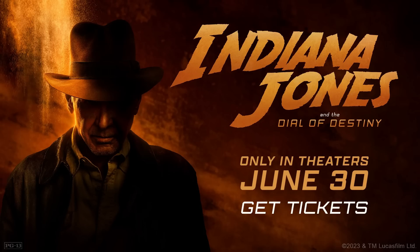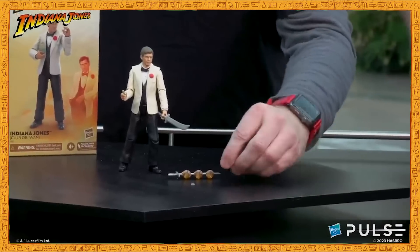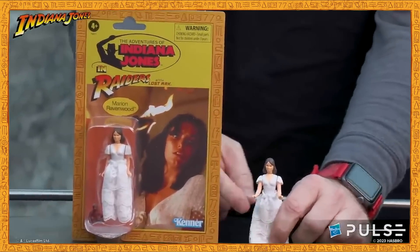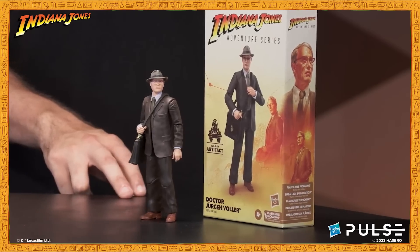To coincide with the release of the new movie, Indiana Jones and the Dial of Destiny, Hasbro have recently published another Indiana Jones fan stream on their YouTube channel. This particular stream provides the strongest indication yet regarding the fate of the retro collection. Previous fan streams showed reveals for both the 6-inch Adventure Series and the 3¾-inch Retro Collection, but this most recent stream did not include anything new for the retro collection.